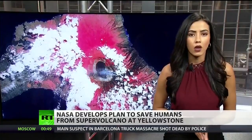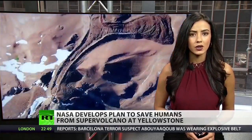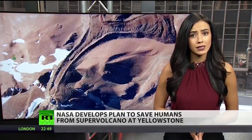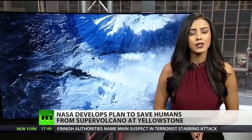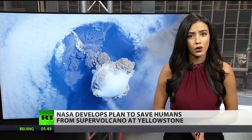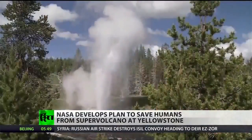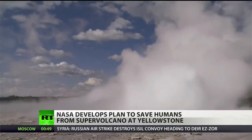According to the United States Geological Survey, three extremely large explosive eruptions have occurred at Yellowstone in the past 2.1 million years, with a reoccurrence interval of about 600,000 to 800,000 years. The most recent took place 640,000 years ago, suggesting that Yellowstone is overdue for an eruption. But outlets like geysers and hot springs at the park can bleed out some heat, delaying the inevitable eruption.